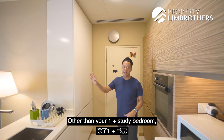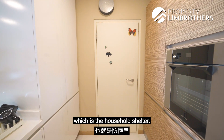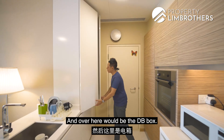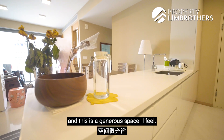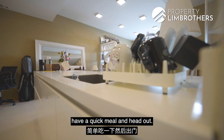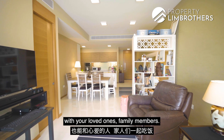Other than your 1-plus-study bedroom, you still get a store room here which is the household shelter — this is where you can place all your heavy items. Over here would be the DB box. Let us head to the dry kitchen, which is also a generous space. It is a good preparation top for you to prepare your food, have a quick meal and head out, or alternatively have a good session with your loved ones and family members.